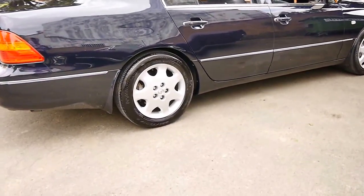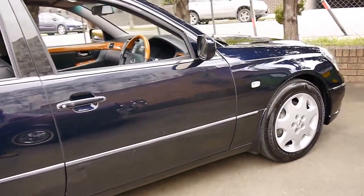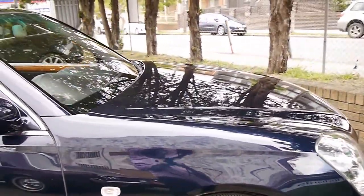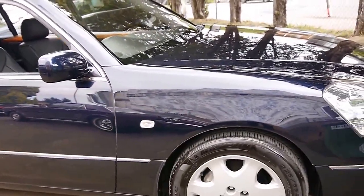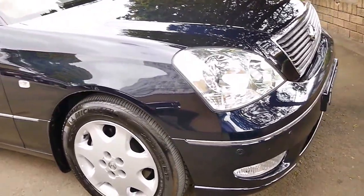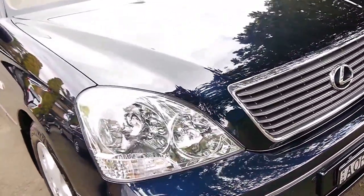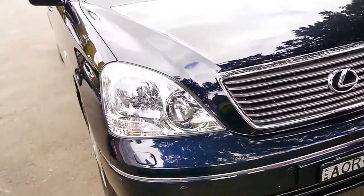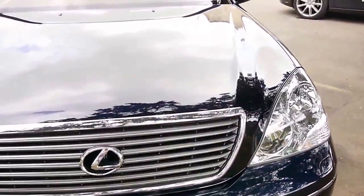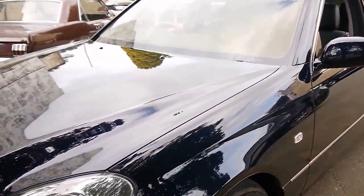Well, a very good afternoon ladies and gentlemen. Today, a Lexus LS430 — absolute top of the range from 2003, with a staggeringly low 72,000 kilometres from new. It's original kilometres, it's been serviced by Lexus, and for those of you that don't know, LUS stands for Limited Export United States. What an amazing piece of machinery this is.